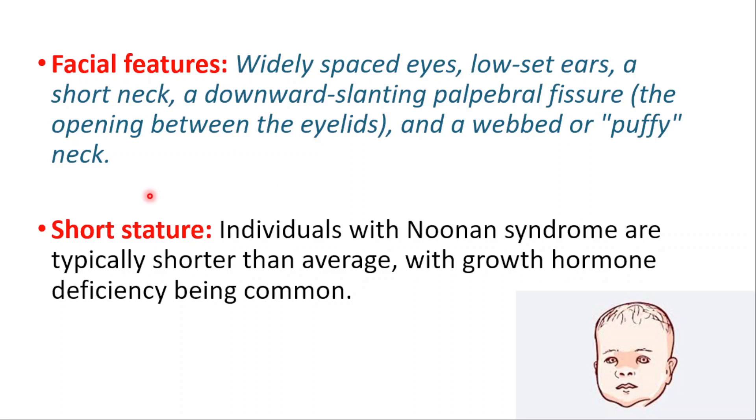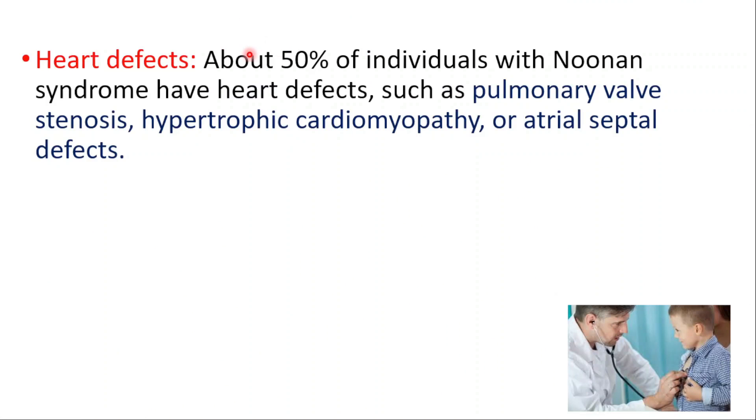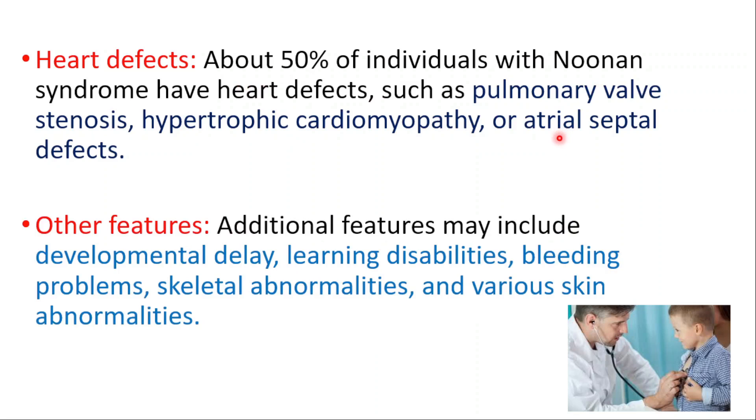Short stature: individuals with Noonan syndrome are typically shorter than average, with growth hormone deficiency being common. Heart defects: about 50% of individuals with Noonan syndrome have heart defects such as pulmonary valve stenosis, hypertrophic cardiomyopathy, or atrial septal defects.